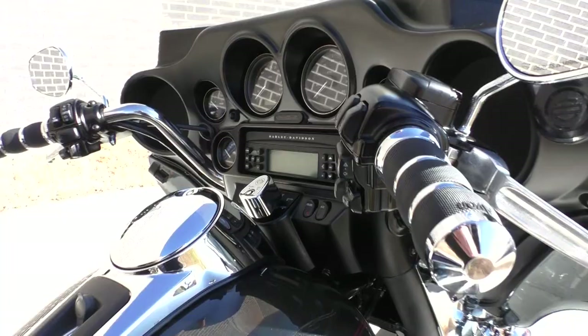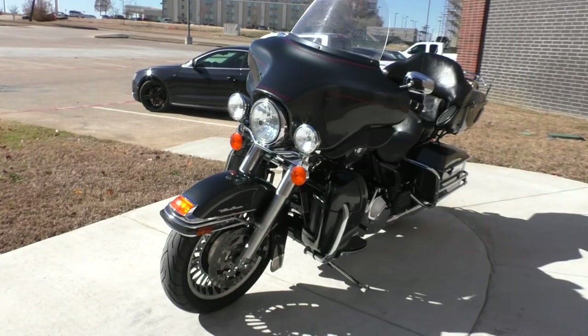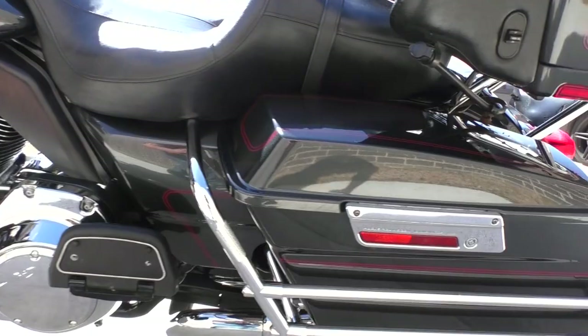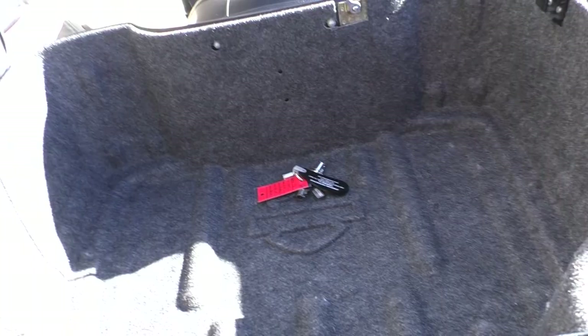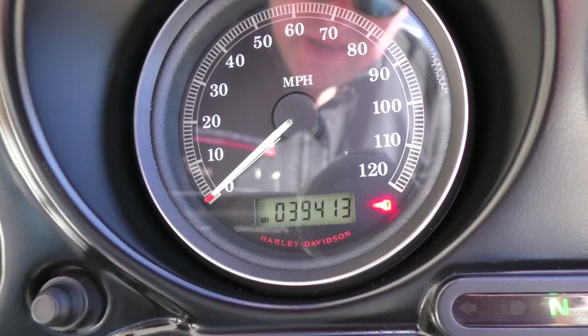It's got cruise control, factory security, and ABS brakes. We've got the adjustable wind deflectors and the heel-toe shifter. Rear tire is a Michelin Commander II as well — it's got plenty of tread. Carpet looks nice and clean. And 39,413 miles.